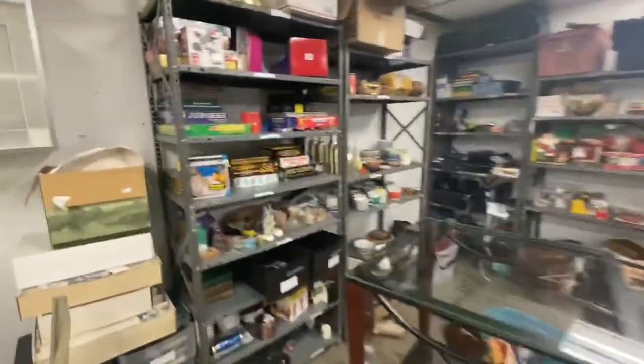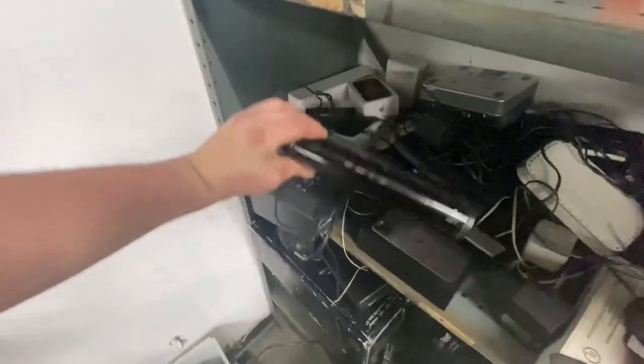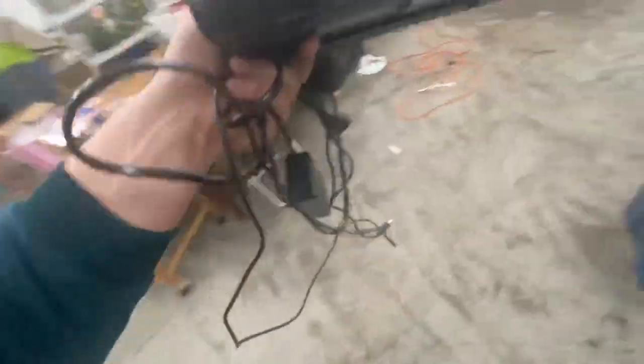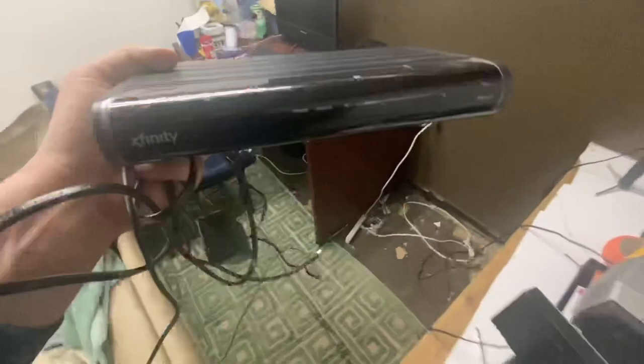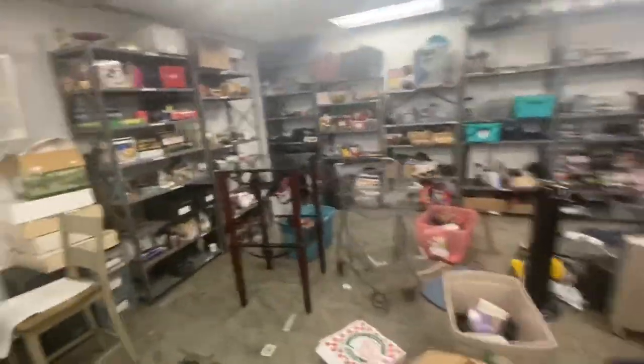Now I'm looking for an Xfinity router — this is a recent storage unit find. I found a power supply for it, tested it, confirmed it works, and messaged the buyer saying it's tested and running but if it doesn't fit their system I'm not liable. I got $30 for the router.